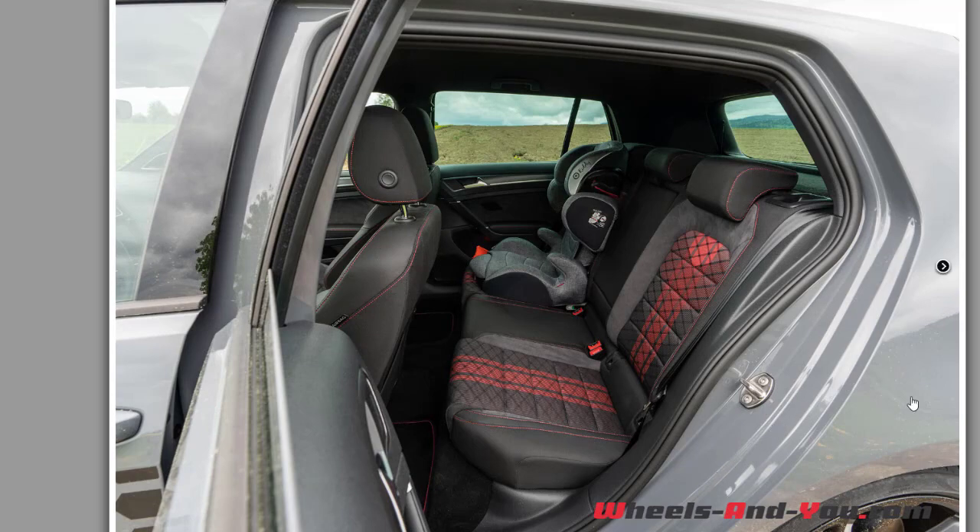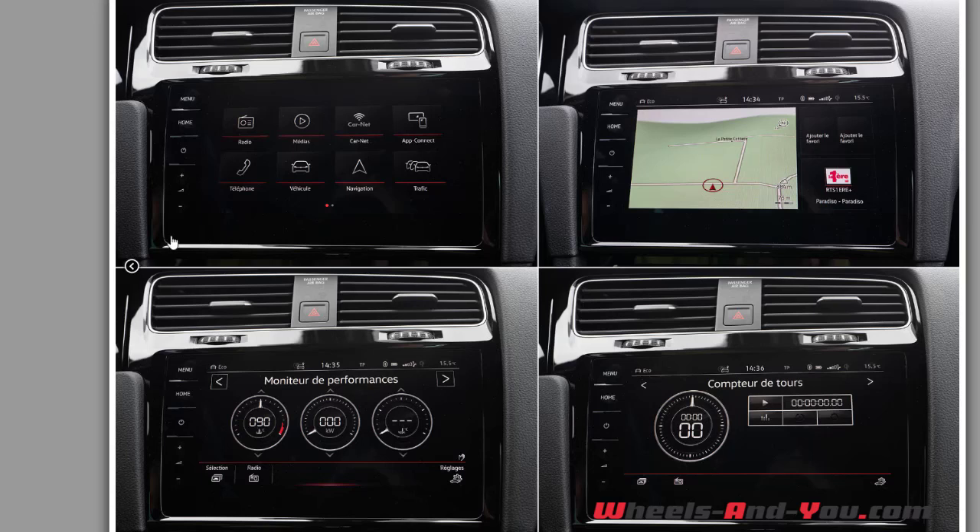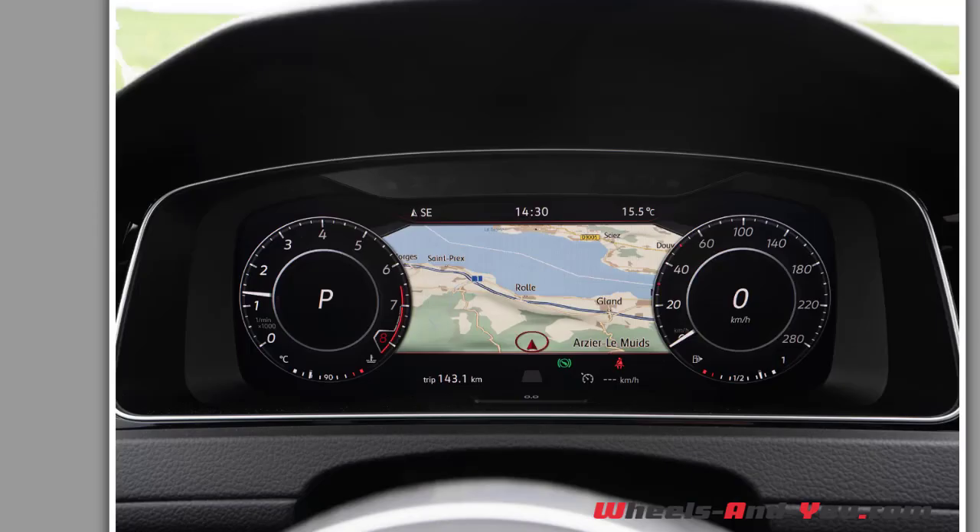À l'arrière c'est pareil, rien de différent. Le tableau de bord pour l'autoradio est plutôt pas mal, avec le tour intégré, moniteur de performance, carnet, app connecte, navigation, connexion téléphone. Le cockpit est pas mal, j'aime bien la carte au milieu.